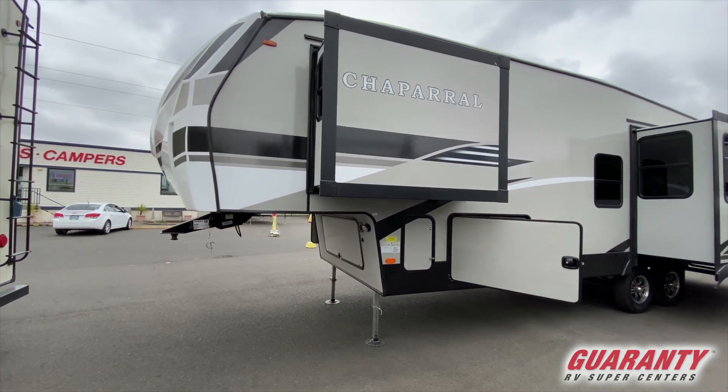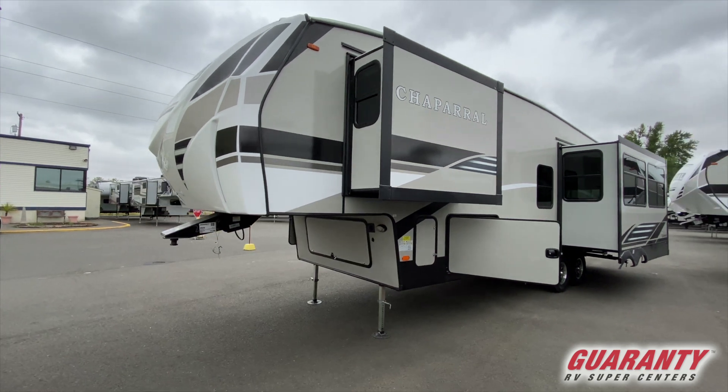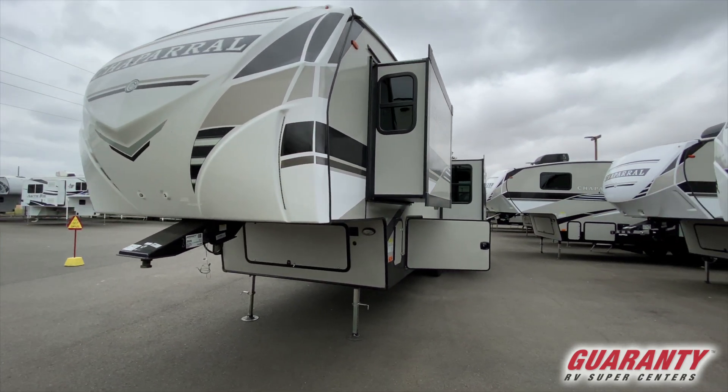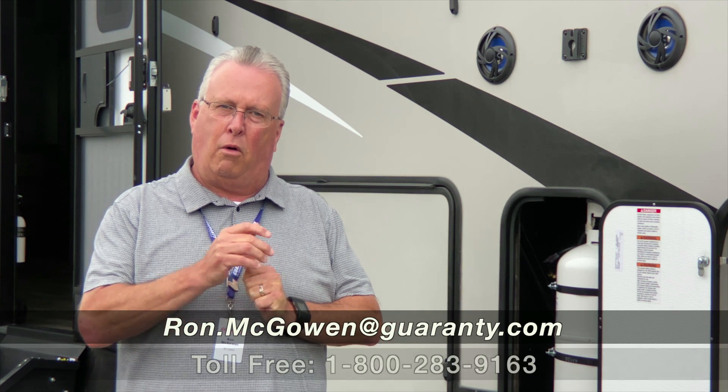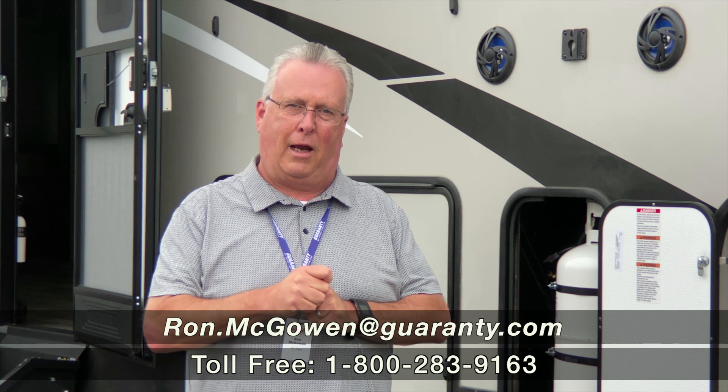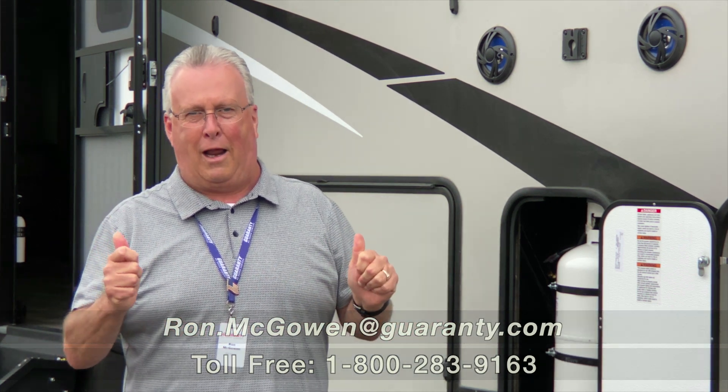Everything about this coach is designed to make it easy — lightweight, short, easy to use, great for weekend trips. If you have any questions on this coach or any other coach, you can contact me directly at 541-968-6010 or ron.mcgowan@guaranty.com. Please ask for Ron — I'd be happy to help you. Thank you and have a great day.